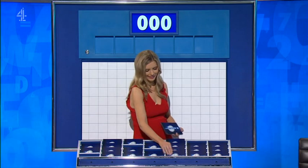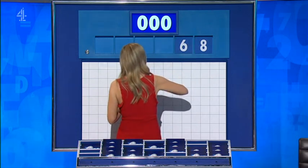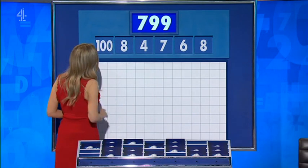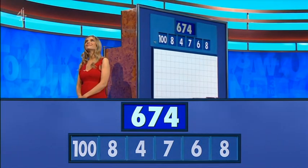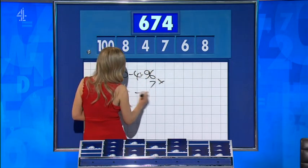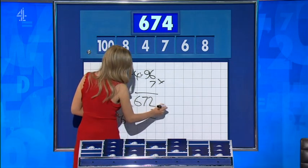One from the top this time, five little, coming up. And for the latest challenge, the selection is eight, six, seven, four, eight, and 100. The target: 670. 100 minus four is 96. 96 times seven is 672. And then eight minus six is two. Add it on. And you've nicked the lead: 674.